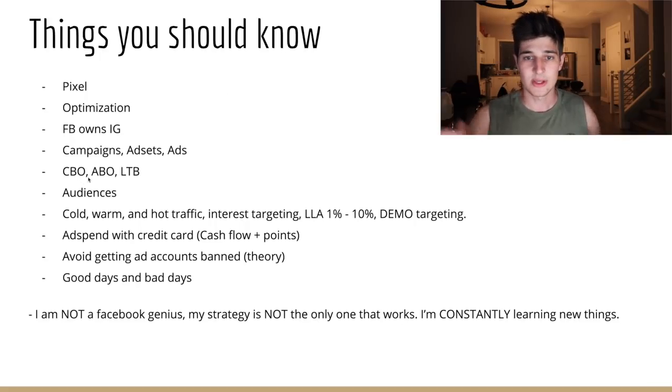Audiences are basically any group of people you tell Facebook to make for you. If you have a website with your pixel installed and 1,000 purchases, you can go into the audience section and create a 'purchase 30' — all the people who purchased on your website in the last 30 days. With audiences you can create retargeting campaigns and lookalike audiences. It's a very valuable and easy-to-understand term.